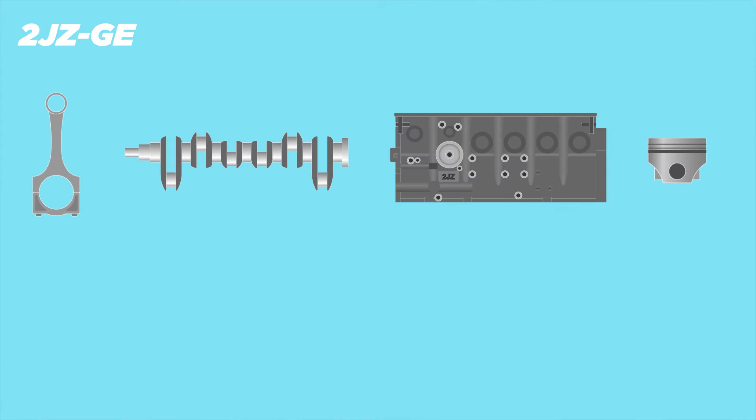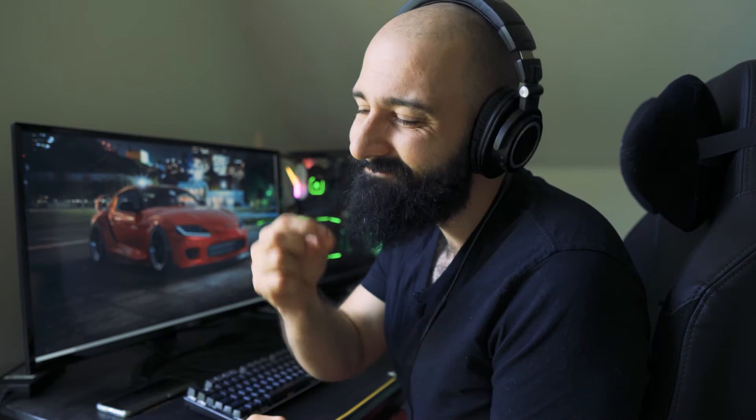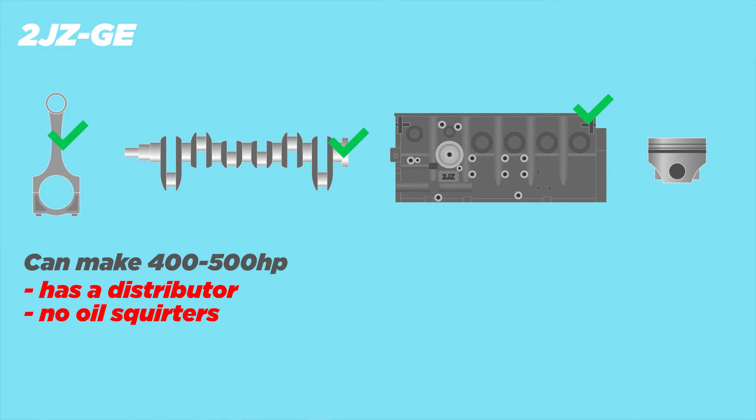The 2JZ-GE was in a bunch of Lexus branded cars here in North America. You can find them in the first gen Lexus SC300 model years 93 to 96, the first gen GS300 93 to 97, and the non-turbo Mark 4 Supra. It made around 220 horsepower stock depending on what car it was in. These engines have strong rods, strong crank, strong block — they are very reliable, they'll run forever, and you can run 400 to 500 horsepower with stock internals, no problem. However, this engine does come with a distributor. It's an older engine, it doesn't have oil squirters, and it has higher compression pistons — not so great for turbo applications.